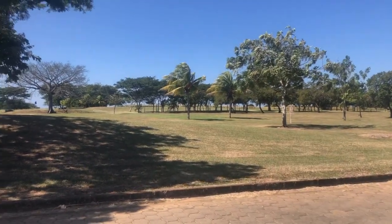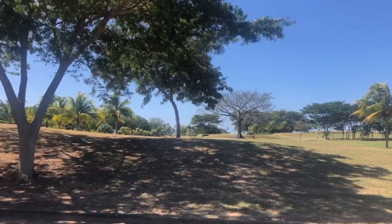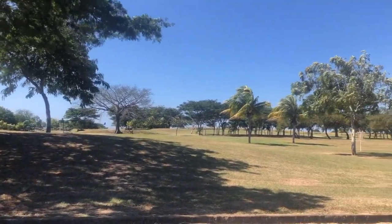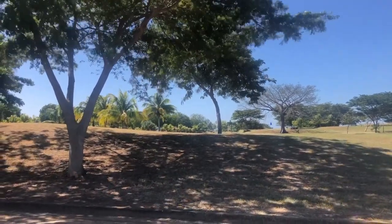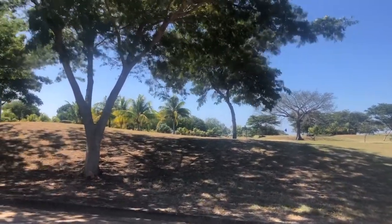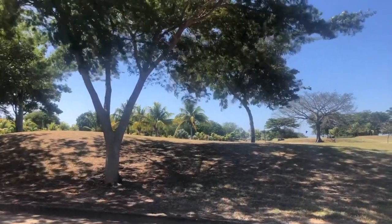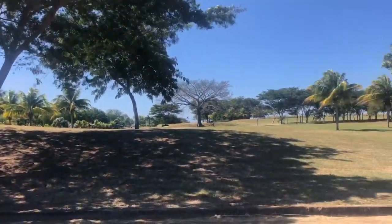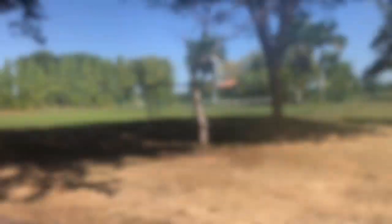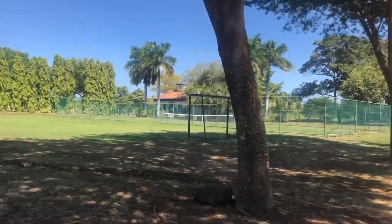The area also has frisbee golf, which is super fun, horseback riding, a turtle sanctuary, massages, bonfires, beach volleyball, and swimming. There's a lot of activities to do here with your family. There's also a soccer field and a tennis court if you enjoy that.